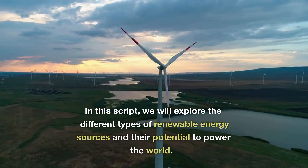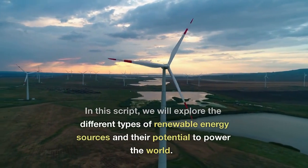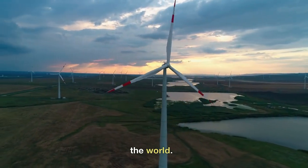In this script, we will explore the different types of renewable energy sources and their potential to power the world.